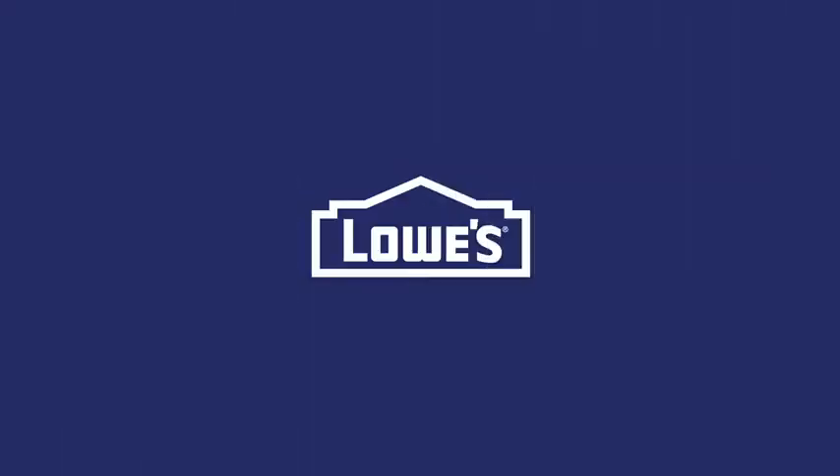Are you ready to redecorate? These items and more can be purchased at Lowe's. Once you're done, show off your design skills at hashtag Lowe's Goals.